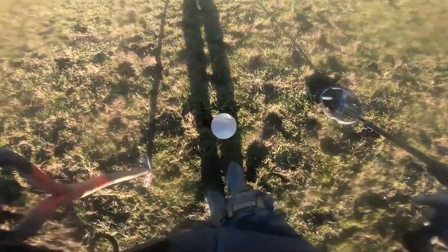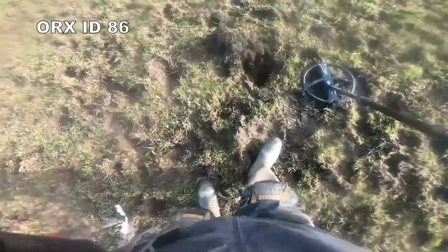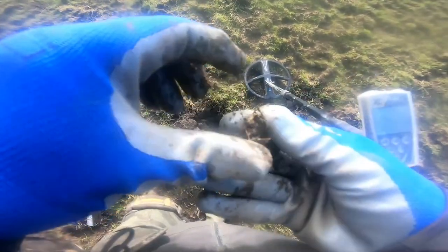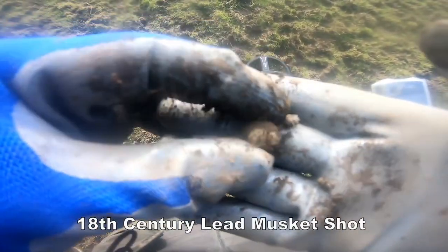I'm digging, I'm going out treasure hunting, can't beat it. There you go, there's one of your musket shots from the skirmish. In fact it's a 16th century musket shot — imagine that hitting you, you won't be happy.